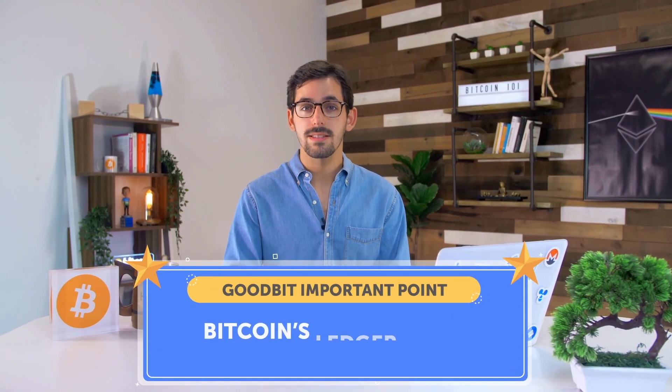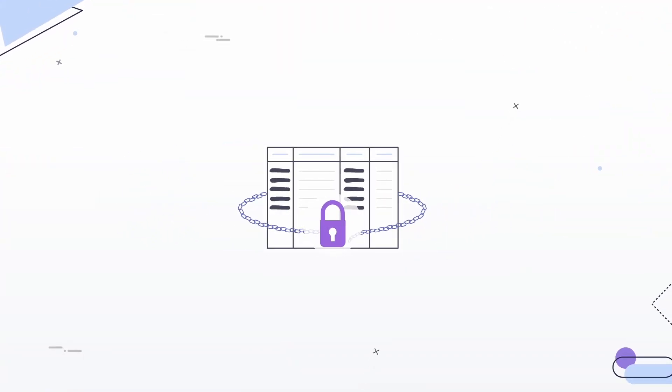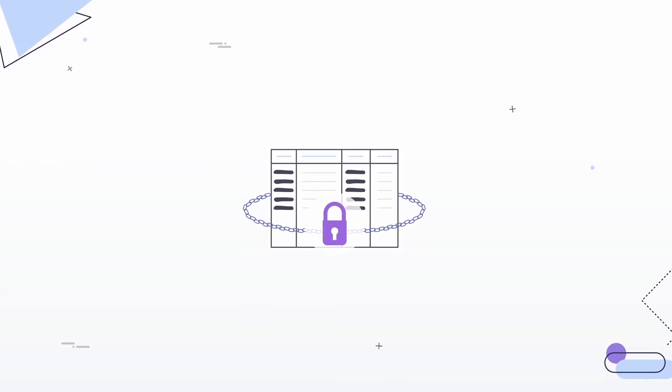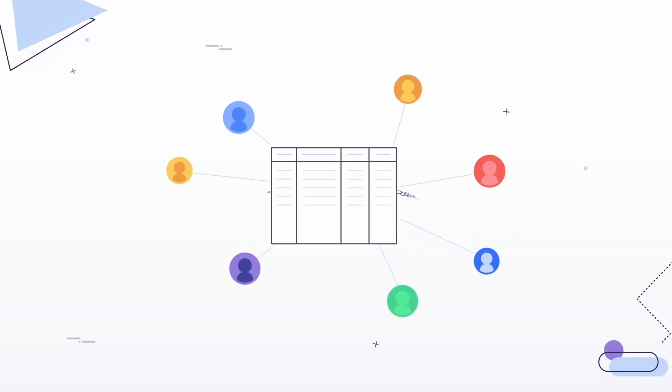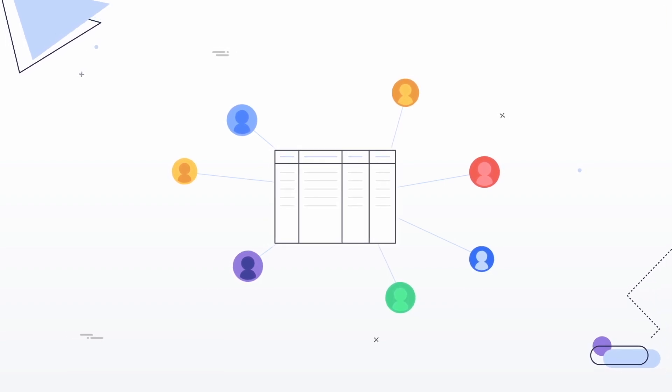Today, banks and companies like PayPal keep private internal ledgers, detailing the account holdings of each customer. Important point: Bitcoin's ledger is the exact opposite. Instead of having one top-secret copy that only a few executives can see, the Bitcoin ledger is maintained by people all over the world, who use their own computers to check it for fraudulent activity. These people are called miners.